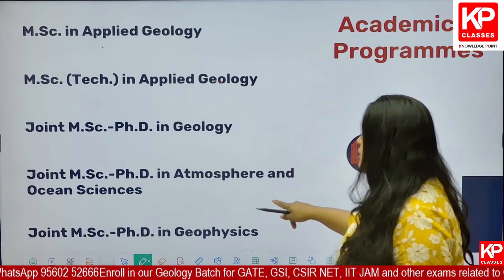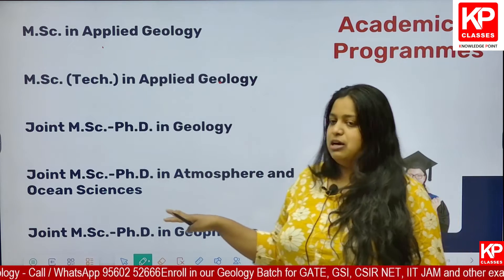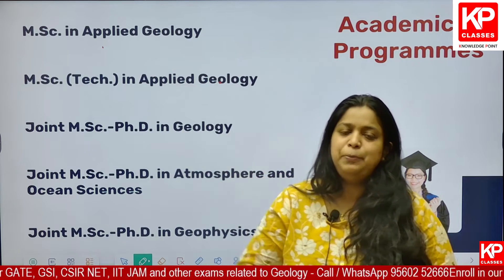In IIT Bhuvneshwar, JAM Geology candidates can also apply for MSc PhD in Atmospheric and Ocean Sciences. You can opt for this course if your rank is much higher — that is, the rank value is way lower — compared to the ranks required for IIT Bombay, ISM Dhanbad and IIT Kharagpur. The closing rank is around 500-600. You can check the previous video on our KPGate class YouTube channel where closing ranks for the last two to three years are explained.